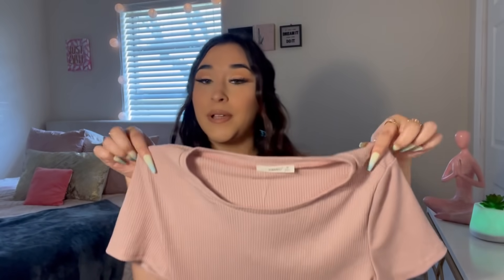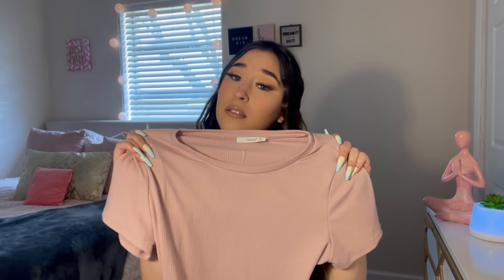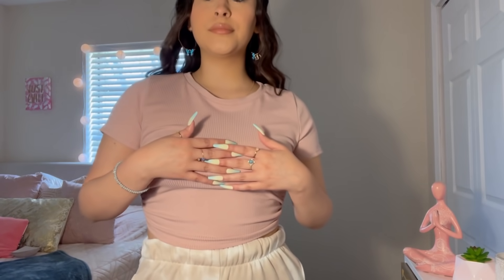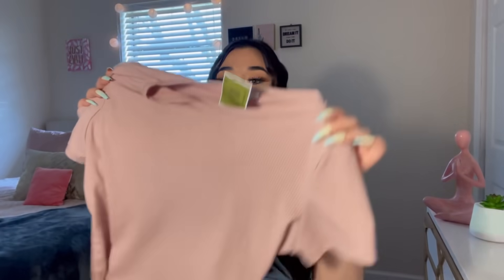Next I got this really cute little top — it's like a pink blush color. It looks cute from the front, but when you turn it around it shows your back — your whole back! It has this little bow at the end. I thought that was really cute. This is in a size medium and it was $7.99.